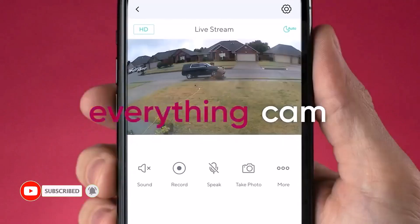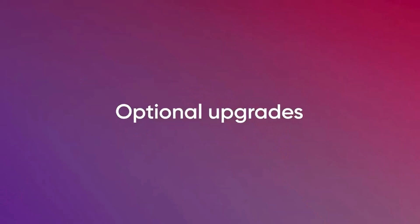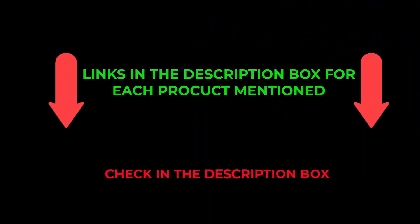After an extensive investigation, I discovered that these products benefit people like you. If you want to know about the price and other information, check out my description. Let's watch the video without further ado.